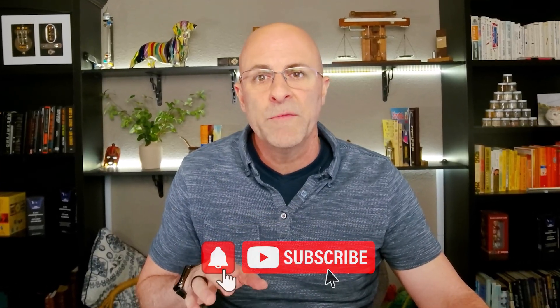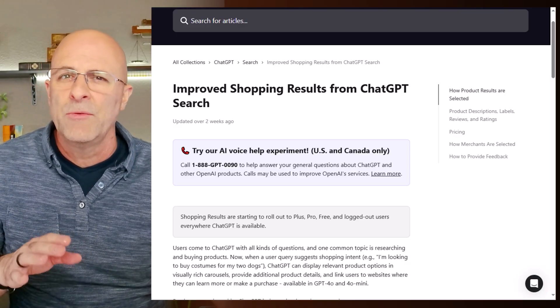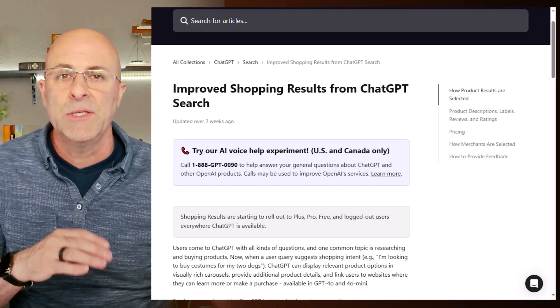Back in April, three big updates happened within ChatGPT: the release of o3 and o4 mini, a library for images that you've created within ChatGPT ImageGen, and some preliminary e-commerce shopping capabilities. Then in May, OpenAI made significant improvements to the shopping capabilities, and no one seems to know about it because OpenAI only posted a little-known article. More importantly, the thing that happened at the very end of April that didn't really get any publicity is that OpenAI is allowing product companies to add their products to ChatGPT's search inventory.